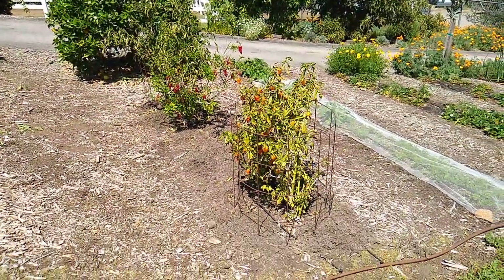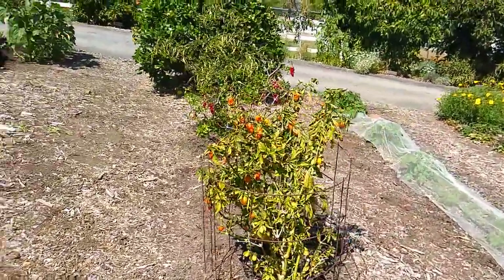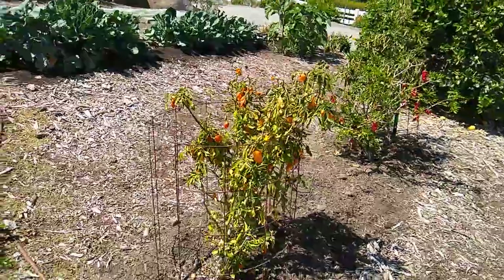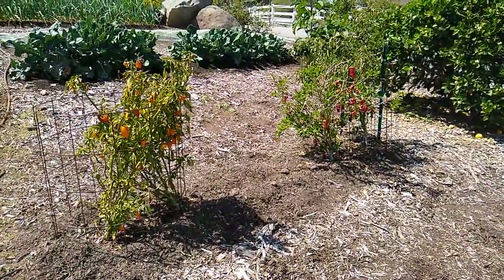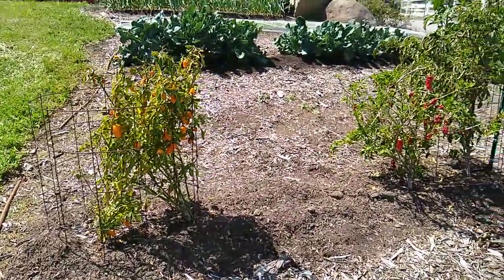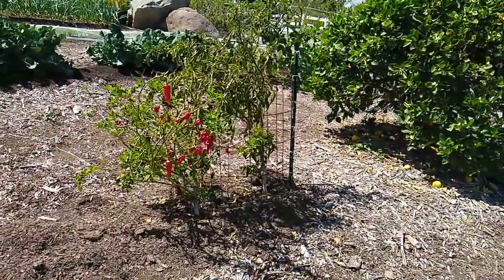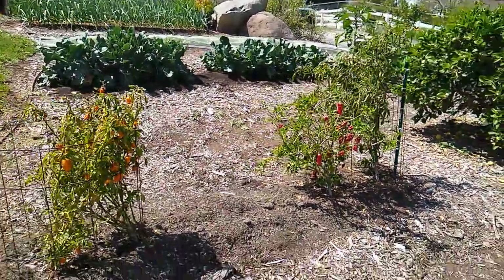In bed seven, these are peppers that have overwintered. I planted them last year, May 9th, 2020. There are a couple of little bells in the front and a padrone and a poblano in the back — just leftovers from last year.